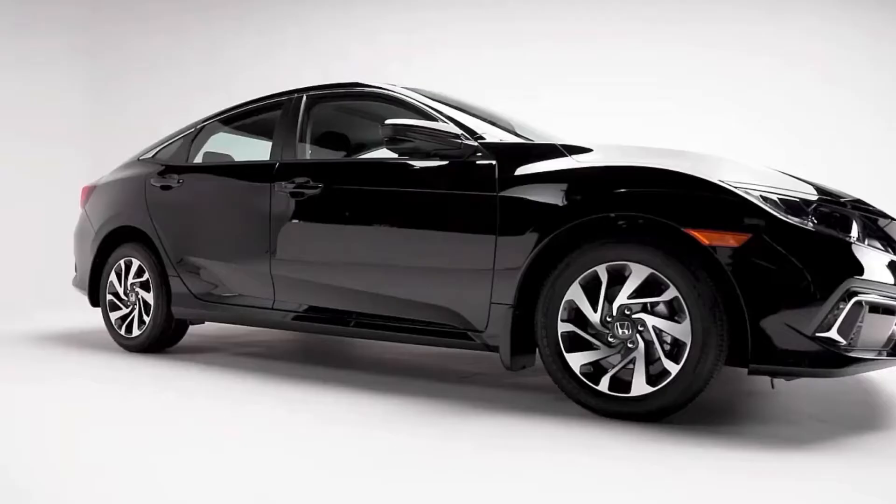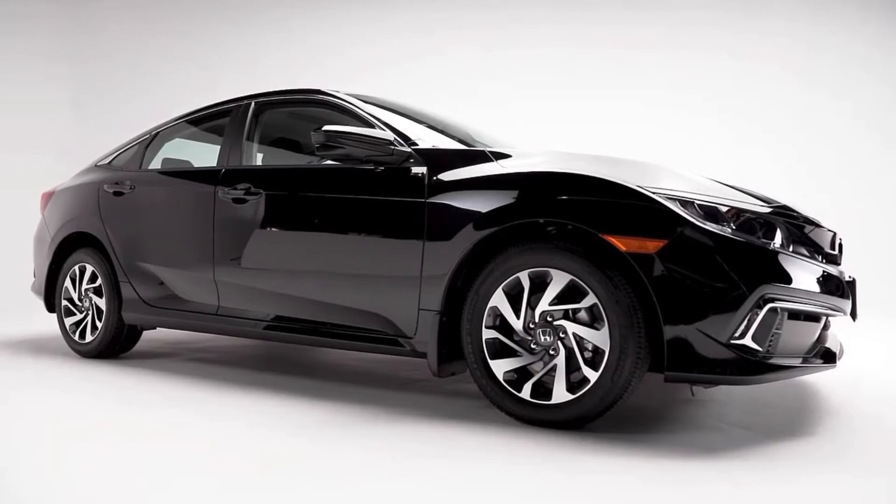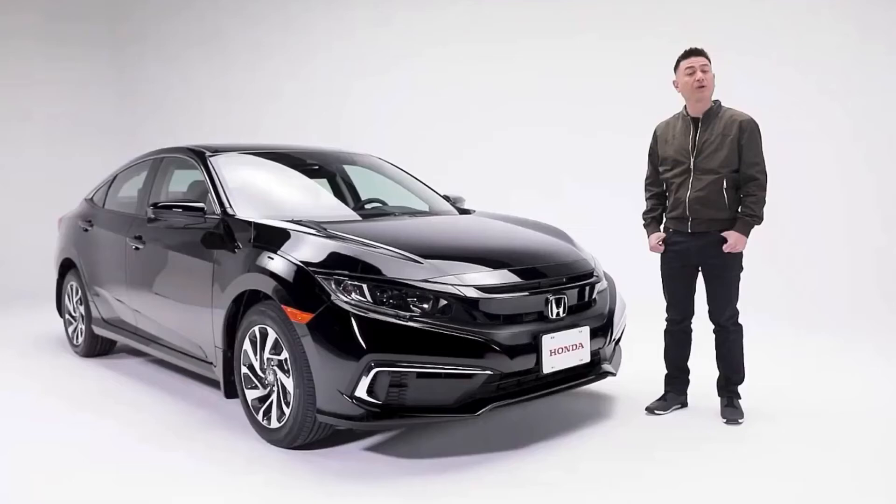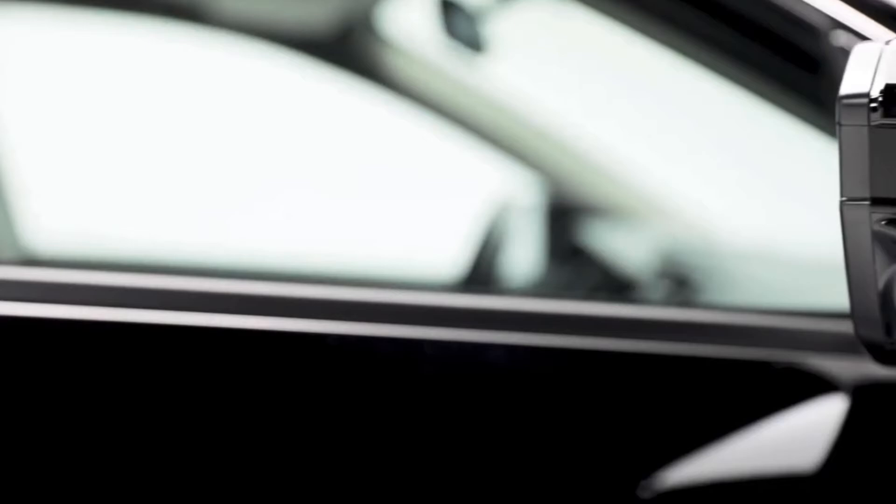Now let's take a closer look at this Civic starting with the exterior. There's no mistaking the sharp lines that define this Civic, which are complemented by these LED running lights and bright projector beam headlights that will automatically turn on and off in case you forget to — a rare feature in this segment.